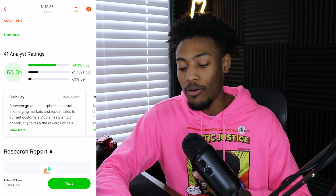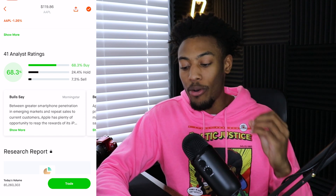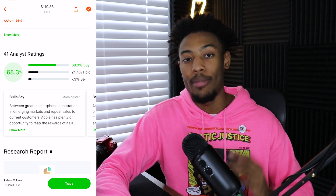Although I don't look at analyst ratings from Robinhood a whole lot, we can see that Apple is a 68% buy, a 24.4% hold, and a 7% sell. So as long as Apple keeps declining, I'm going to continue adding more to my portfolio.